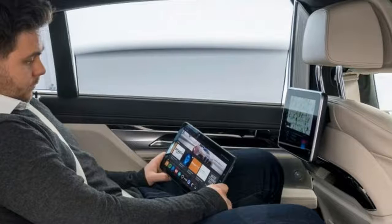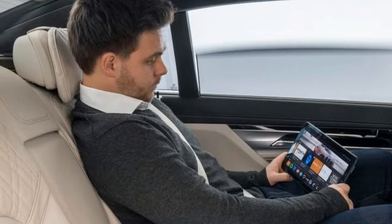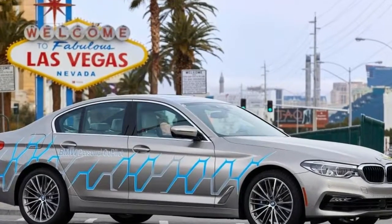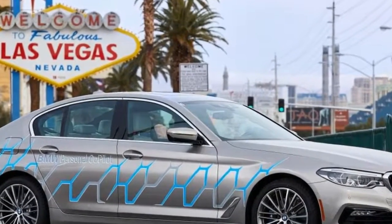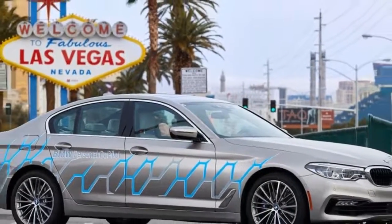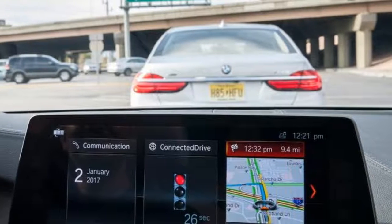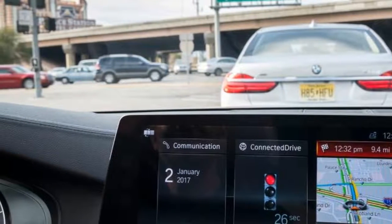Unlike many self-driving car tests, we were actually allowed in the driver's seat rather than sitting on the passenger side with an engineer in control. We were also permitted to drive the personal co-pilot prototype on public roads with free-flowing Vegas traffic just centimeters away — evidence of how confident BMW feels in its tech.